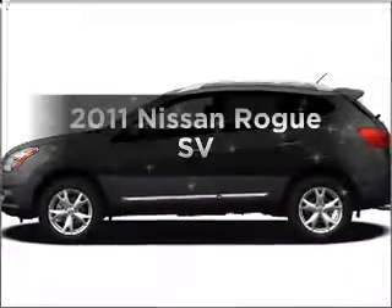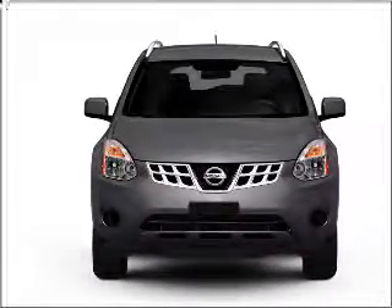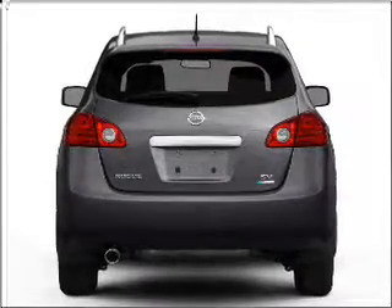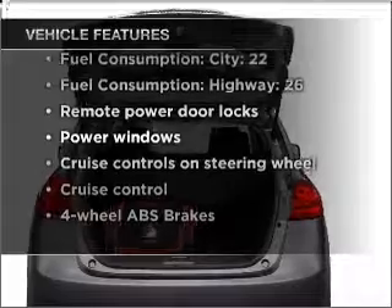Imagine yourself in this 2011 Nissan Rogue. Travel the roads in style and comfort in this great vehicle. With an efficient four-cylinder engine that responds smoothly to its automatic transmission, you will appreciate the safety feature of anti-lock brakes. Pamper yourself with memory settings. And with these notable features, you won't want to miss out on the opportunity to own this amazing vehicle.